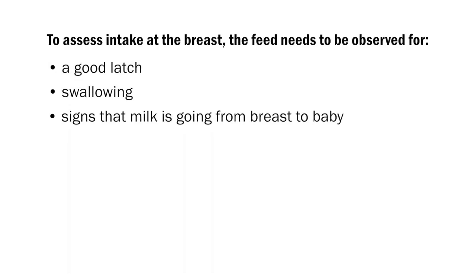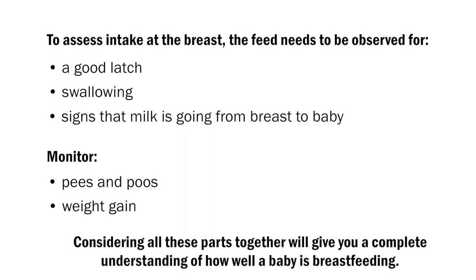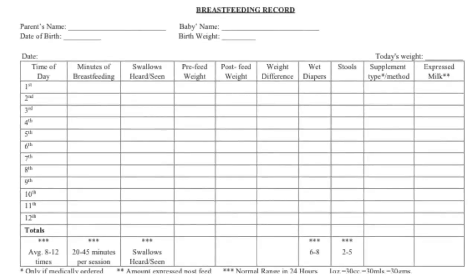To assess intake at the breast, the feed needs to be observed for a good latch, swallowing, and signs that milk is going from breast to baby. Baby's pees, poos, and weight gain also need to be monitored. The key to intake assessment is to consider all these parts together to get a complete understanding of how well a baby is breastfeeding. Each part will be addressed in this video. It is helpful to use a breastfeeding record to monitor breastfeeding intake and output while you are establishing breastfeeding. You can ask your nurse for one of these or print one from our website.